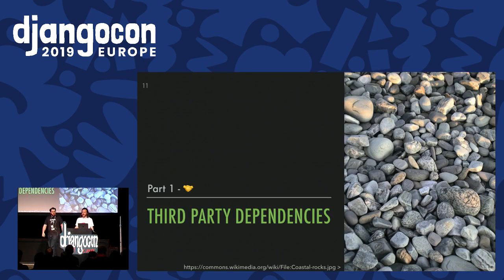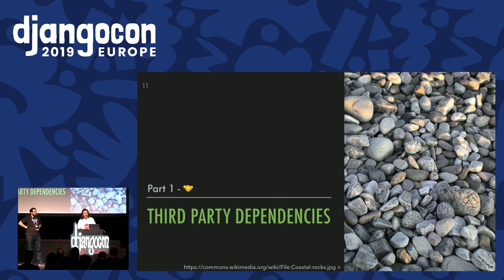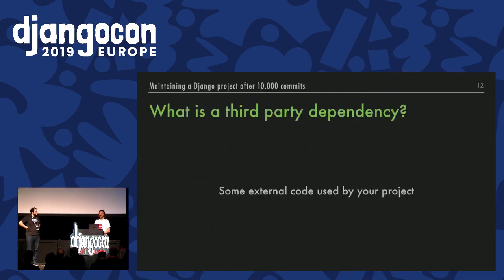Let's start by talking about third-party dependencies. When you need to code something in your project, you basically have three solutions: code it yourself, use someone else's code you paid for — a contractor, for example — or use someone else's code you don't pay for, like open source. Just kidding — even if it's open source, you should pay for it one way or another. A third-party component is some external code used by your project, whether it's something huge that will save you a lot of time, or just a small library with a single function — say, leftpad. In our context, it's generally a Python package you install via pip install, related to Django or not.